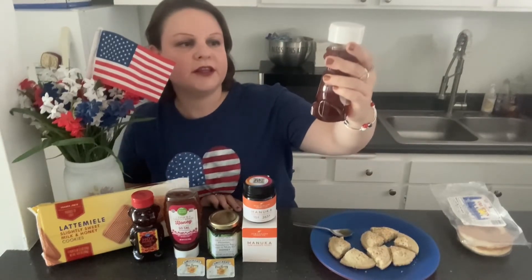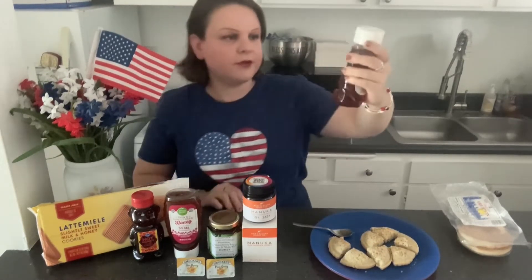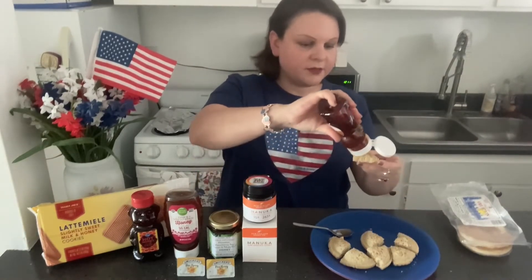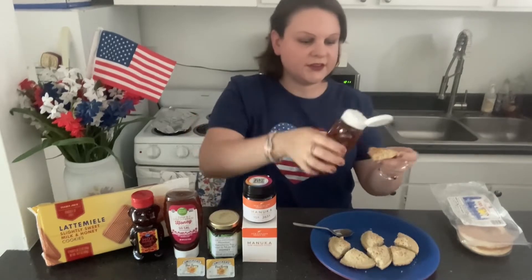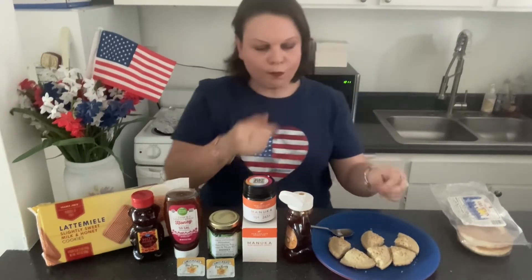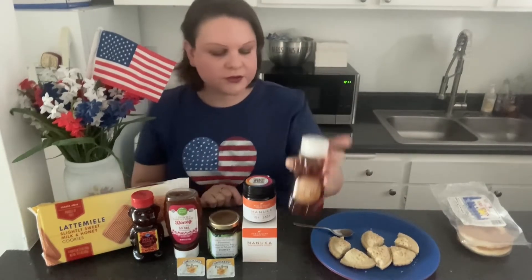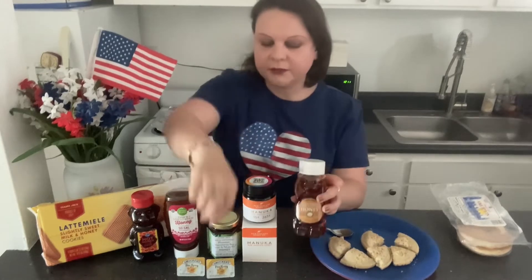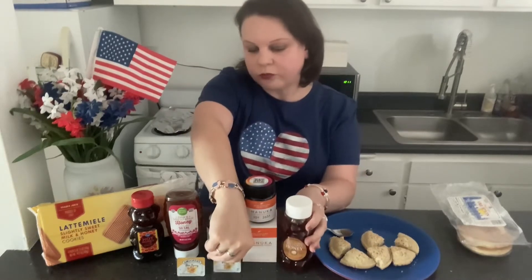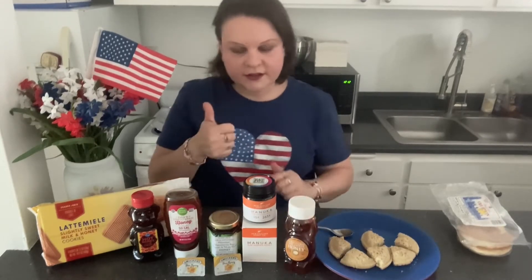Now I'm moving on to Trader Joe's multi-floral and clover honey. This one is for your traditional table honey — I've tried this in the past in teas. It has a thinner texture, the classic honey texture. This one's good — it's your classic honey, basically the same idea just in different verbiage and a different brand. That gets a thumbs up.